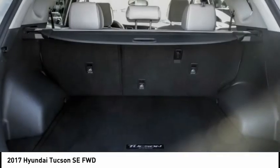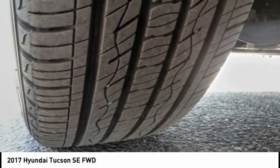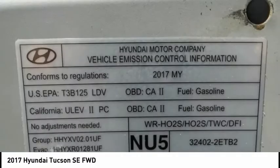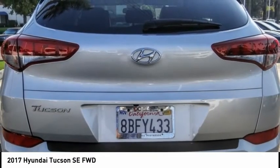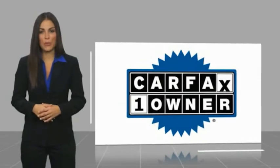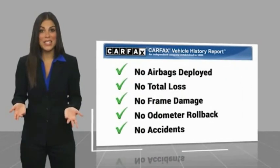A vehicle like this doesn't come along every day. Come in and get it before someone else does. This is a one-owner vehicle with a Carfax Vehicle History Report. Be sure to find a complimentary copy of this report online or contact the dealership.